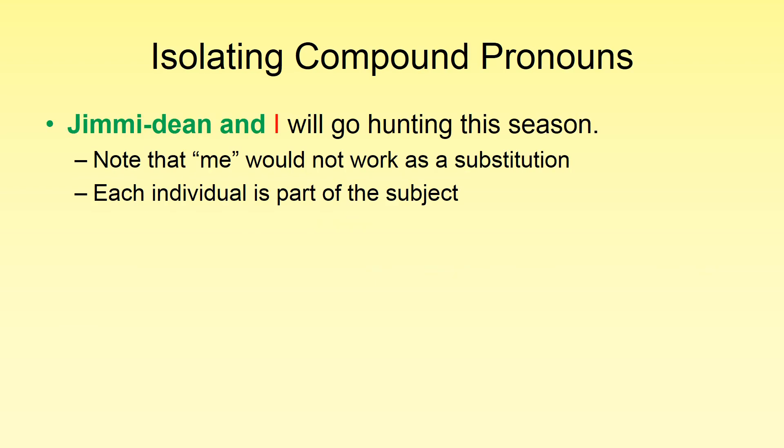The last thing we're going to cover is isolating compound pronouns. Compound pronouns are part of a compound subject. When we have two actors in the subject and the writer is one of them, we use 'I.' North American mothers love to teach this rule, so you probably already know it: 'This wouldn't be me and Jimmy Dean will go hunting this season' — it needs to be 'Jimmy Dean and I will go hunting this season.' If we get rid of half the subject, it's easy to see: 'Me will go hunting' does not work; 'I will go hunting' does.